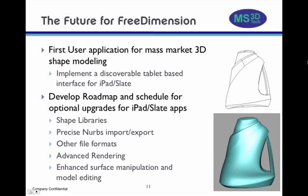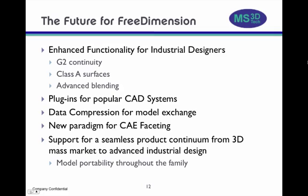We see a broad product continuum for Free Dimension, starting with applications for mass-market 3D shape creation through high-end industrial design and styling. It is a strong foundation for first user applications in the iPad and Slate mass-market, especially when combined with a roadmap for functional upgrades which will quickly expand its usage beyond pure shape creation. Shape libraries can be created that allow users to combine both the editing and shape creation capabilities of the software. Model import and export formats can be implemented quickly to expand user access to models from multiple CAD or animation software systems. Features such as advanced rendering are a natural extension for the technology. Additional enhancements such as G2 continuity and advanced blending will make the system even more valuable to industrial designers and stylists.